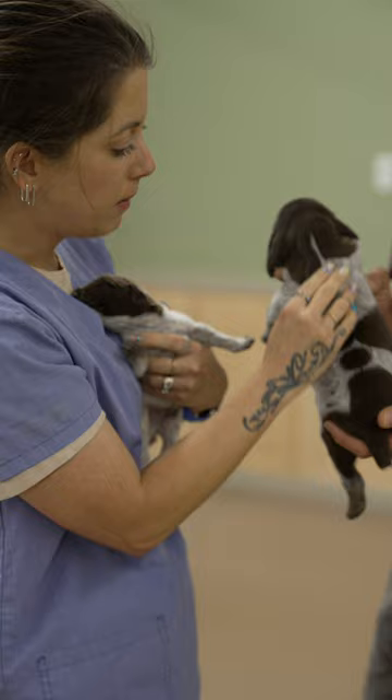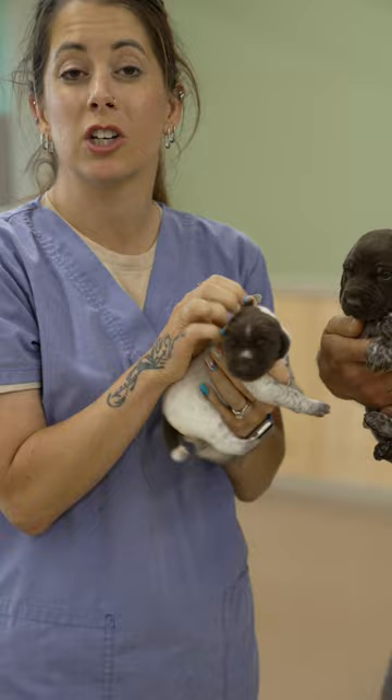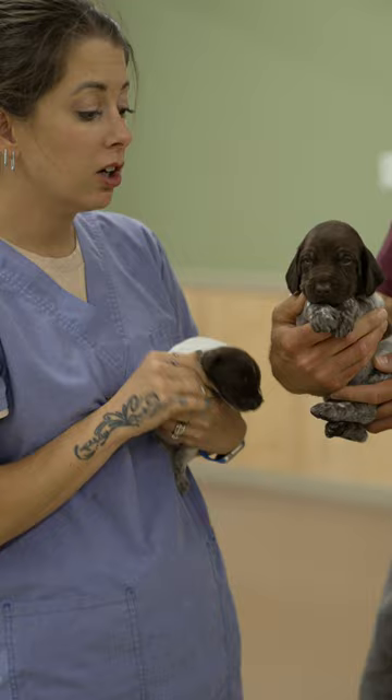That coloration continues to come in, and by the time they go home at eight weeks they're gonna be even darker. Then that pigment is still gonna come in until they're a year or two old — it continues to darken. Kind of a cool fun fact about short hair puppy coloration.